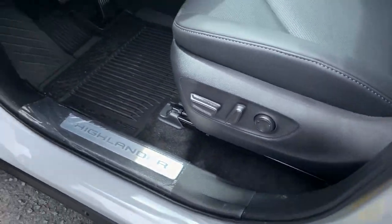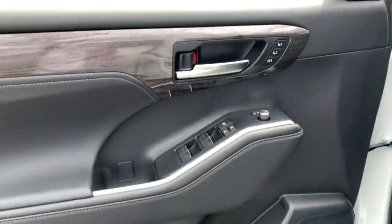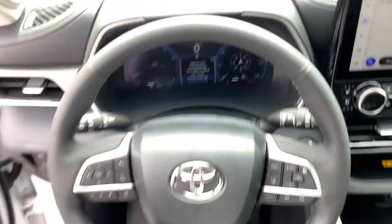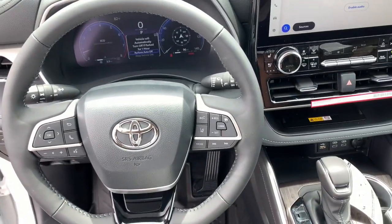Enjoy a flexible interior layout, advanced safety and driver assistance tech, as well as conveniences like multiple USB ports, an infotainment system, and multiple climate control zones. Get ready to build some family memories. The following are some of this vehicle's highlighted options.